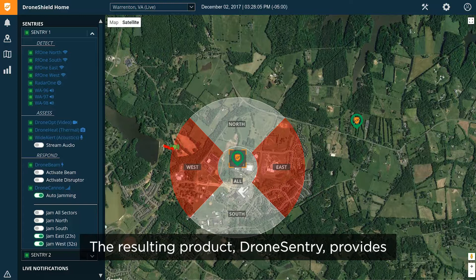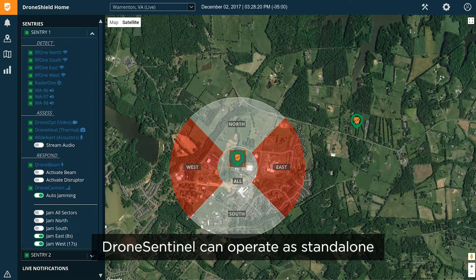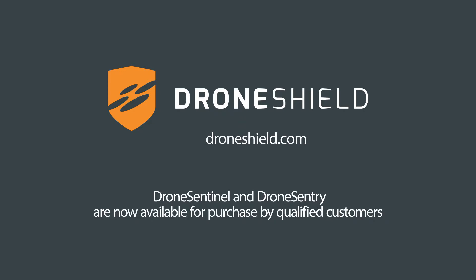The resulting product, Drone Sentry, provides a complete detect-and-defeat solution. Drone Sentinel can operate as standalone or integrates with existing security systems. Visit DroneShield.com for more information.